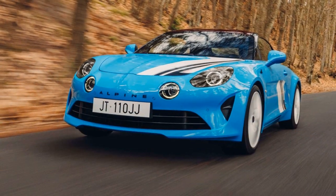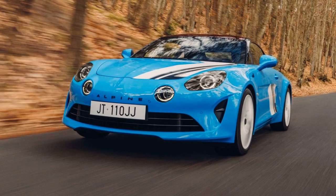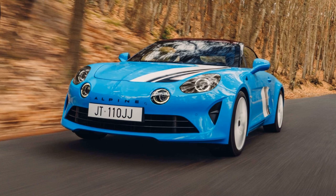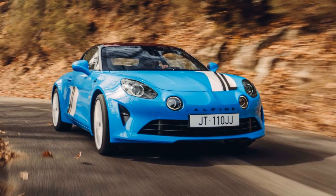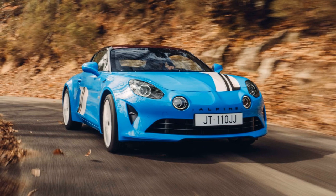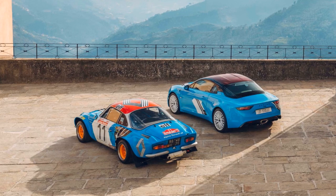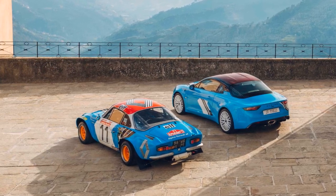The Alpine A110 San Remo 73 edition is more than a limited production model — it's a tribute to a significant milestone in Alpine's rallying history. With its striking design, rally-inspired features, and potent 300BHP engine, the special edition A110 promises an exhilarating driving experience that harks back to the brand's victorious rally days. For enthusiasts and collectors alike, the A110 San Remo 73 offers a piece of Alpine's storied racing heritage wrapped in a modern, performance-focused package.